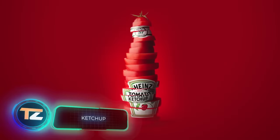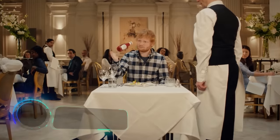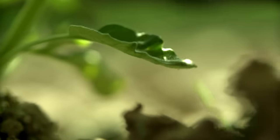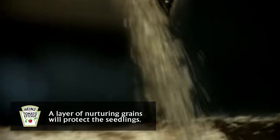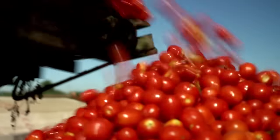Ketchup. Heinz has been the major supplier of ketchup to McDonald's for 40 years. We'll show you exactly how their factory processes work. The company plants, grows and harvests the tomatoes itself. The ripened vegetables are crushed and boiled to evaporate excess moisture.